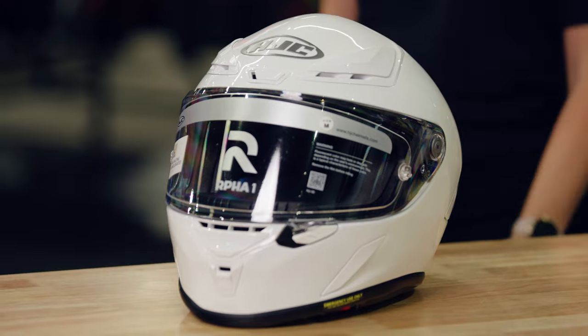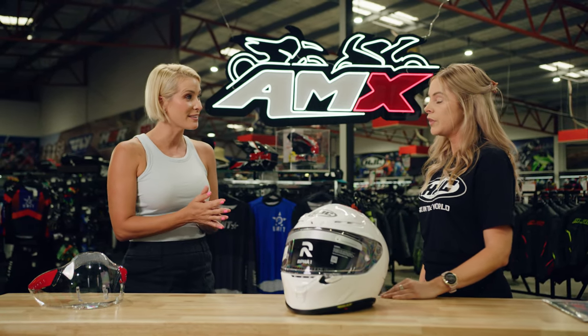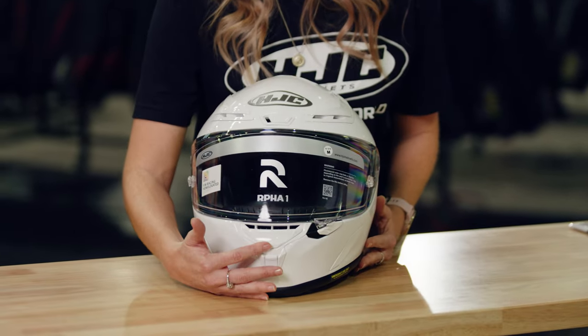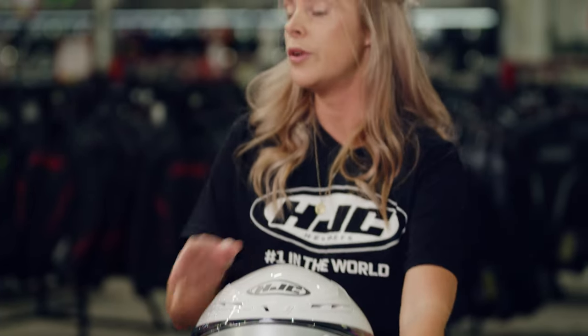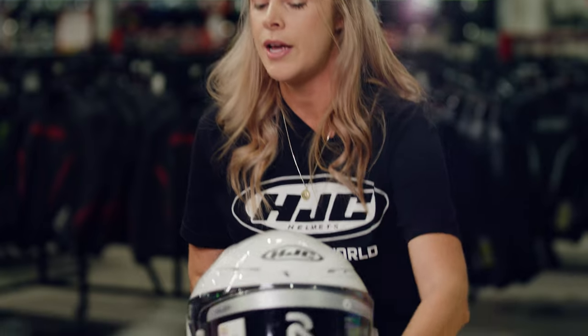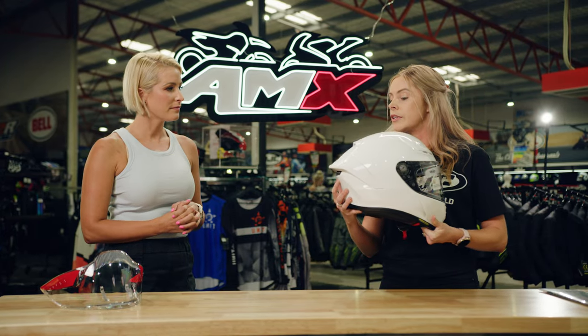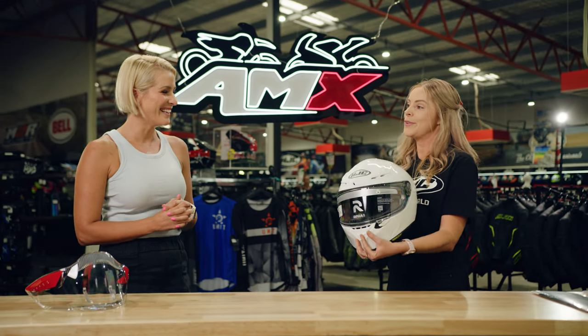It looks fantastic and aerodynamically excellent. Talking about ventilation — there's a lot of ventilation on this helmet. We've got a couple down the front, one just at the top of the brow, and two at the very top. That draws in cool air through the top and disperses the heat through to the rear via the extractor. So not only does this helmet look cool, it physically feels cool as well.